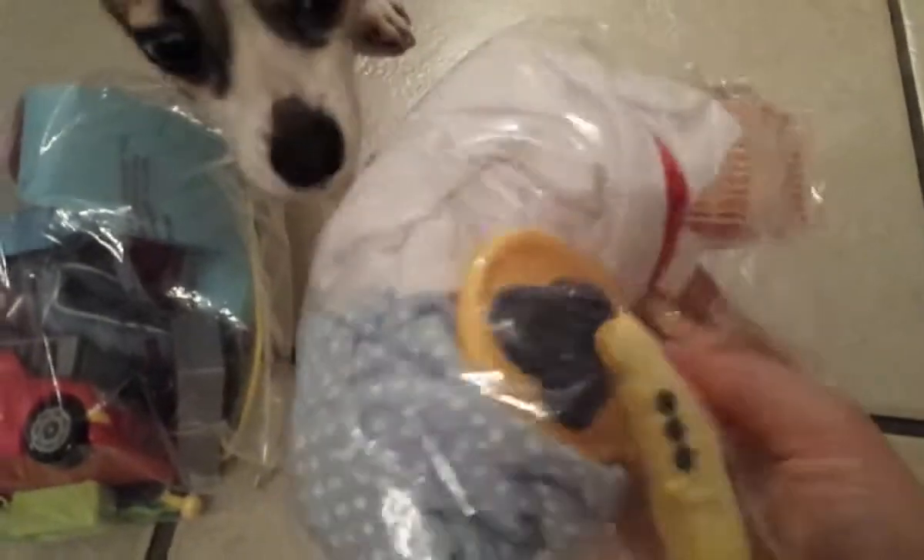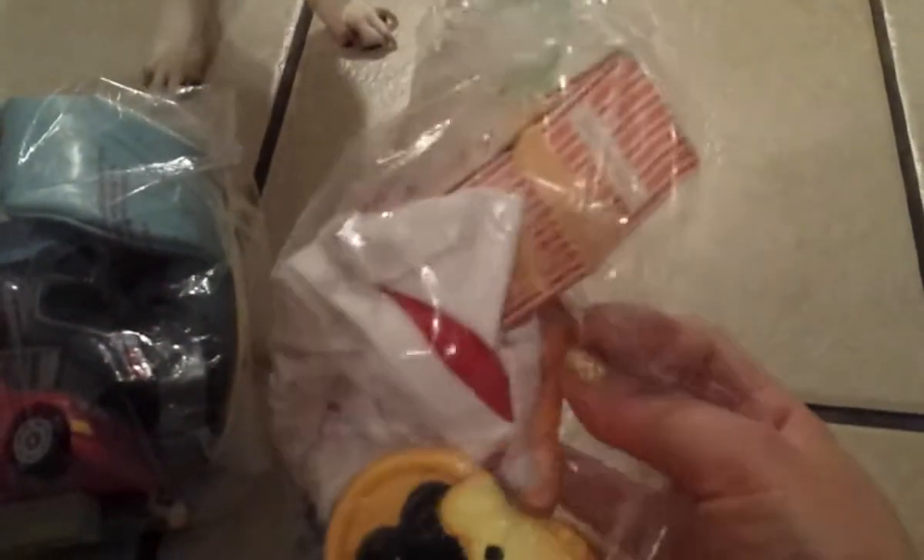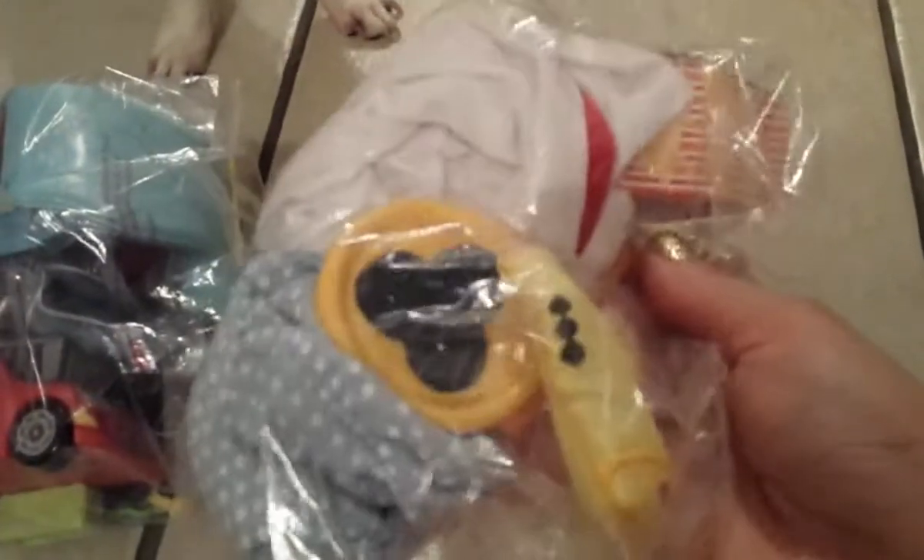They have these baggies at the thrift store with all kinds of different toys inside. My daughter got this one — it has blueberries, bread, a cup, a drink, some kind of doll clothing, and a donut. All of this little baggie was only $1.91.